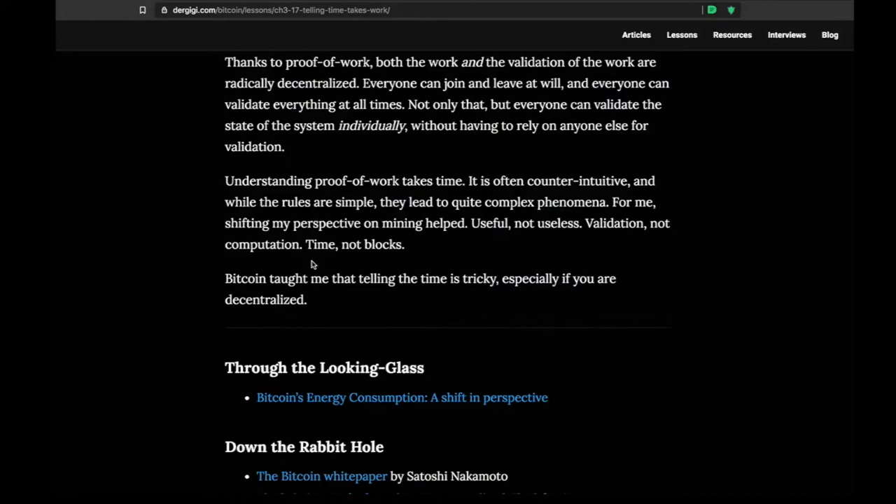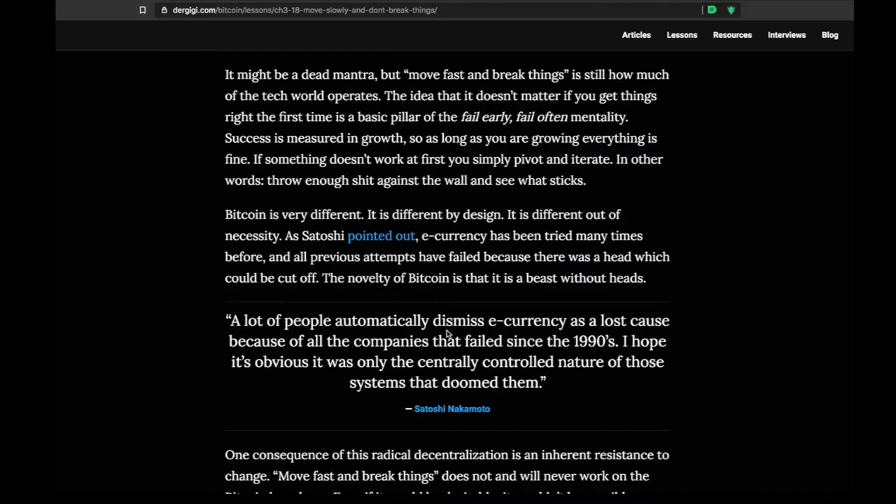Lesson 18: Move Slowly and Don't Break Things. If you've read Silicon Valley entrepreneurial or startup books, you've heard 'move fast and break things' probably hundreds of times. That's fine when you're building commercial or retail products and want to iterate fast to solve a problem most efficiently. But when you're dealing with global money on an open source network, you definitely do not want to move fast and break things. The 'break things' part is probably the most important there.